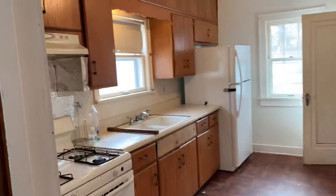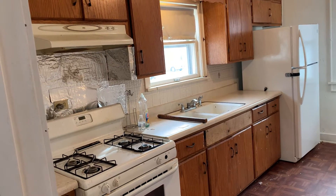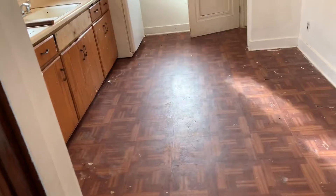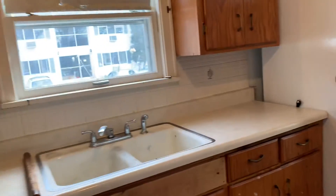Here's the kitchen. Kitchen's actually a pretty good size. Cabinets are old, appliances are old, linoleum floors. Probably gonna need new texture, new paint, new cabinets, new countertop, new windows.